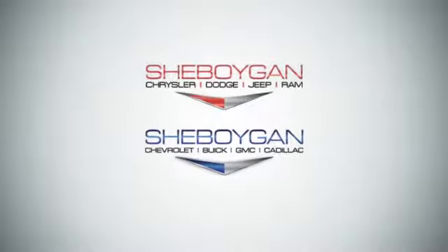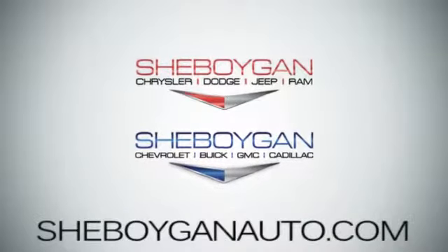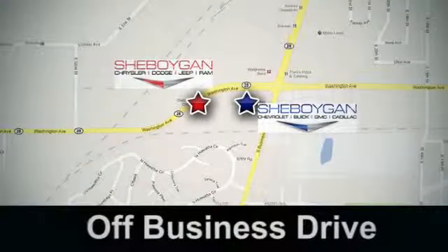Come see us today. Cheboygan Auto, eight brands in one location, off Business Drive in Cheboygan, Wisconsin.